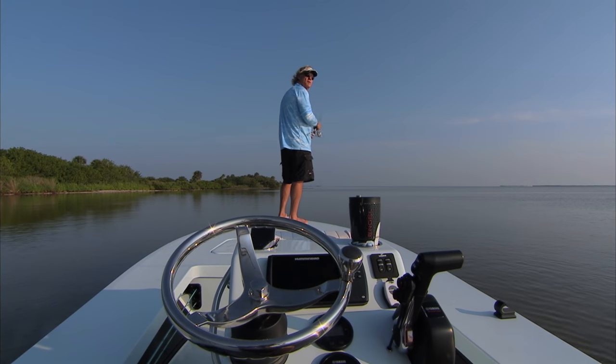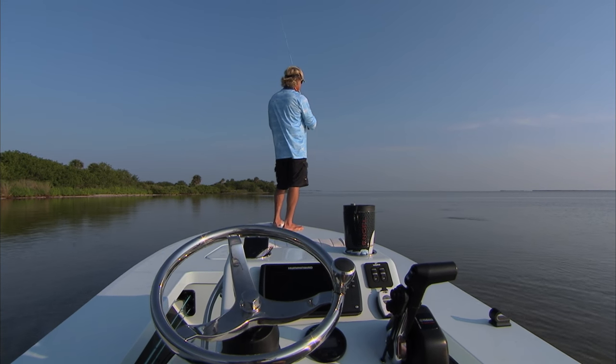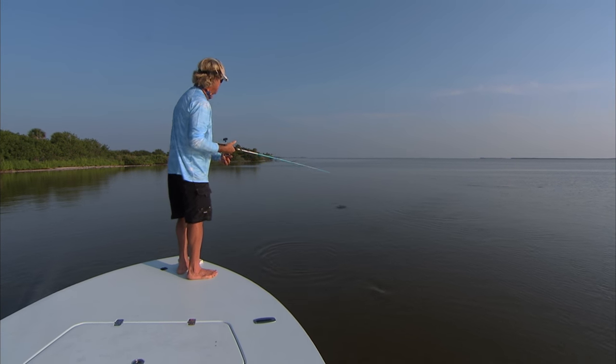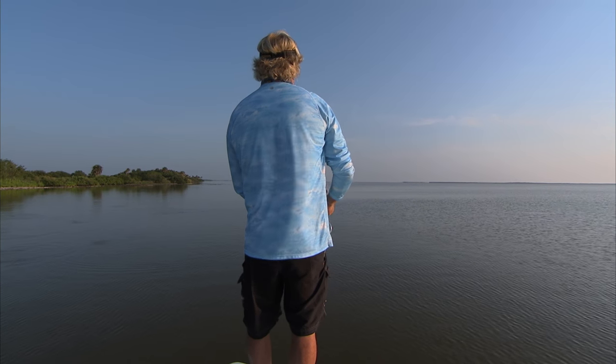Oh, there's one just came up on a fish. A mullet right here at 1 o'clock — 12:30, 1 o'clock Blair. Up tighter to the bank. Right in there. He just came up on a mullet. How far? About 30 yards. Pretty darn close there son. Come on baby. Eat it. It's on.